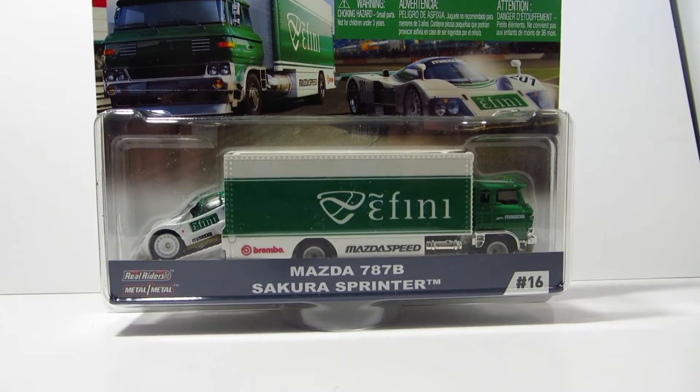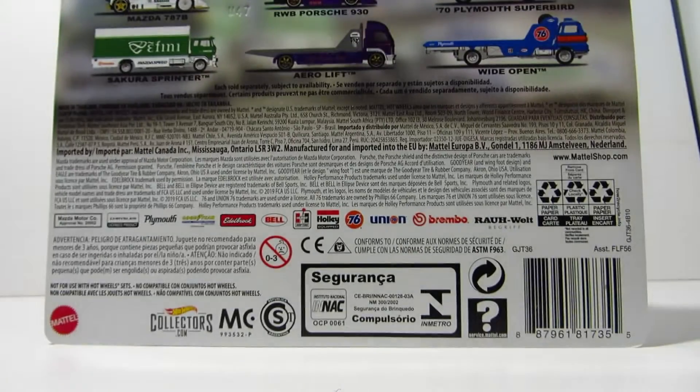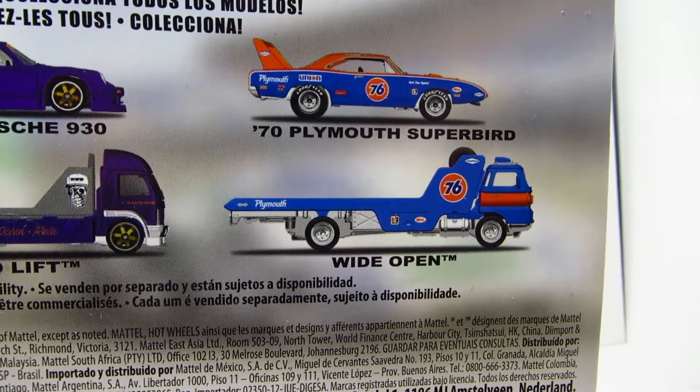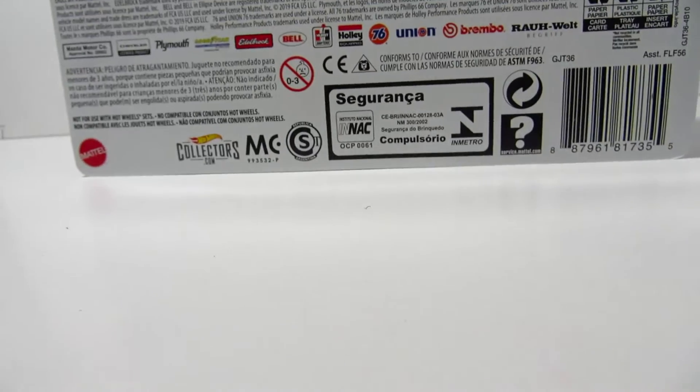This is number 16 of the whole series so far. You can see here in the back we've got the Porsche 930 and the Plymouth Superbird that also came in this G-Case, I believe.